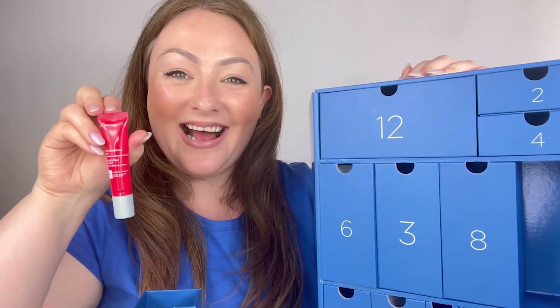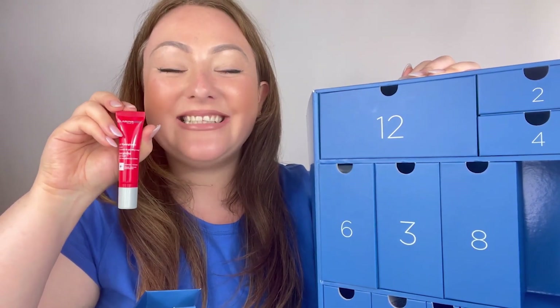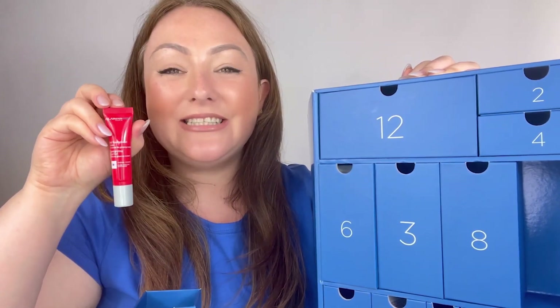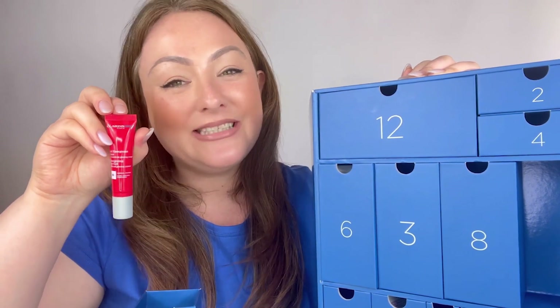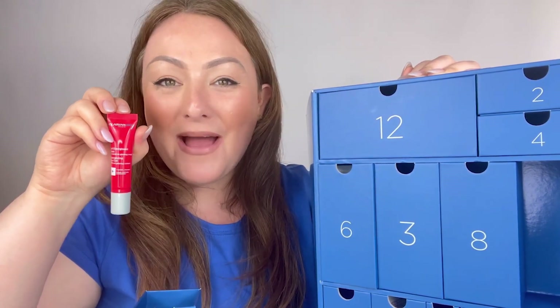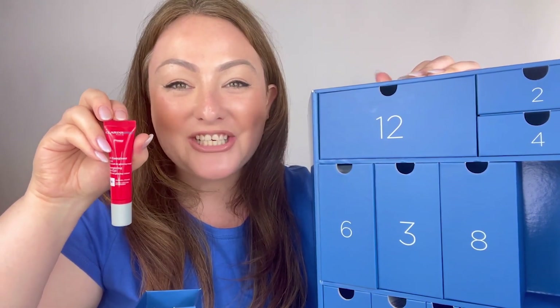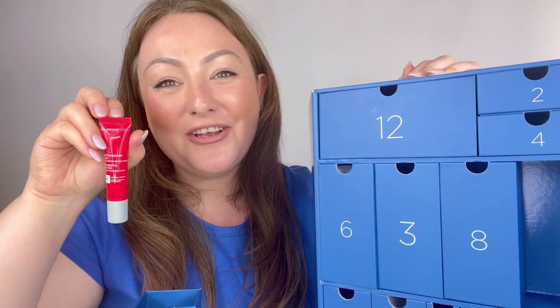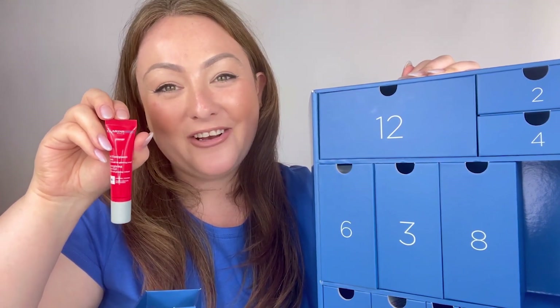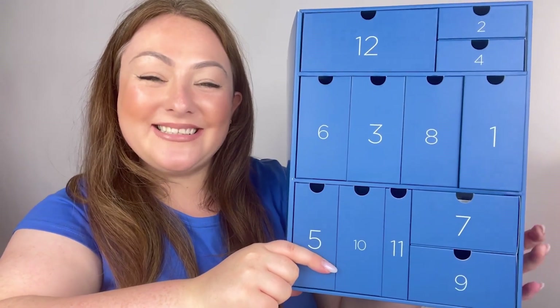In drawer number one we have another full-size product — the Energizing Eye Gel, 15ml. This is fantastic for helping to brighten and reduce the appearance of puffiness and dark circles. It's the perfect morning eye care product to really encourage lymphatic drainage and reveal a much more bright, youthful appearance around the eye contour area.